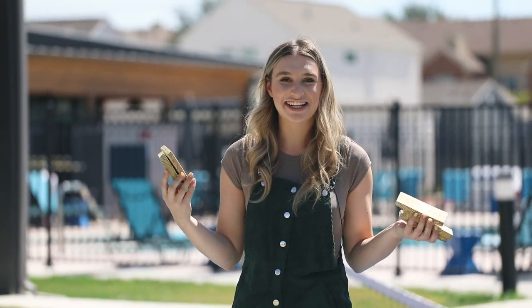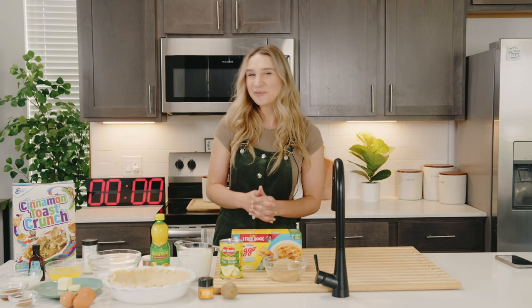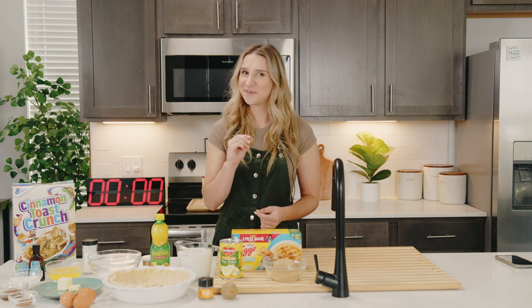We've got some interesting ingredients here. Let's go make something. We're back from the store and I have a pretty good idea of what I'm going to be making — a waffle butterscotch pie with a cereal topping and a fruit relish.